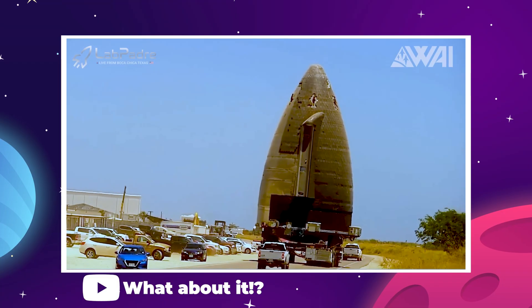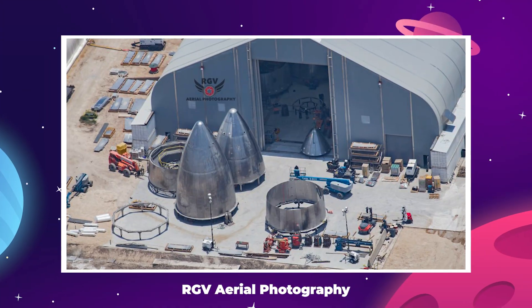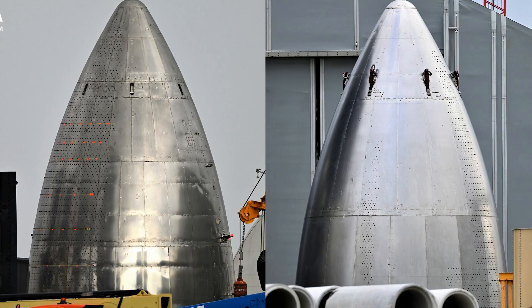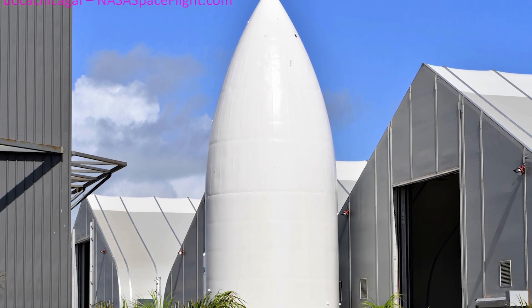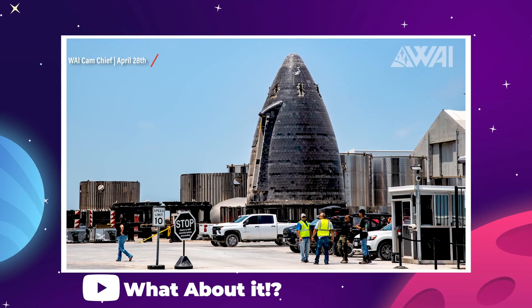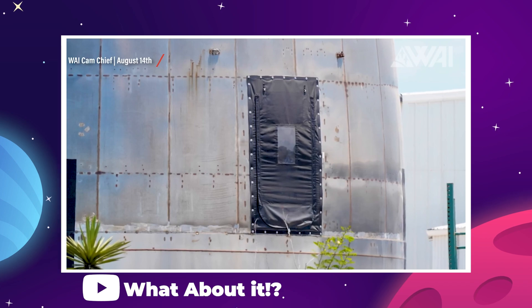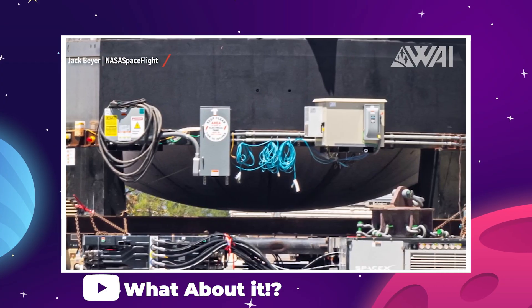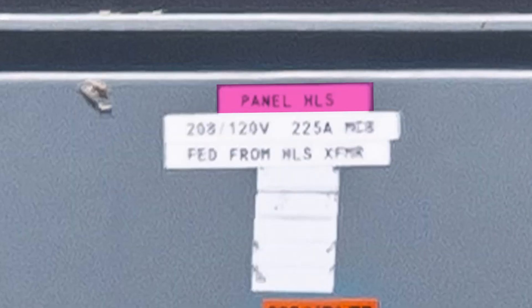On August 12th, the repurposed nose cone of Ship 22 was ferried out of the mid-bay at Boca Chica and moved to the payload processing facility just down the road. The nose cone had been under various modifications for over a month at this point, leading several members of the community to speculate that SpaceX might be using it as a base to mock up a new prototype of the HLS. Several different internal rigs were seen being added to the vehicle, and a door was added on the side, but everything was ambiguous until it was rolled out on August 12th. From the images you can plainly see that some electrical connection points along the bottom were marked HLS, and honestly, that's really all we need.